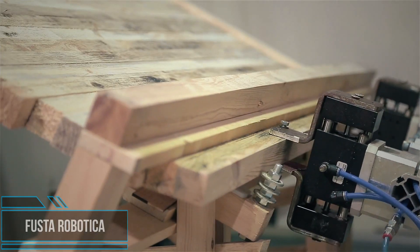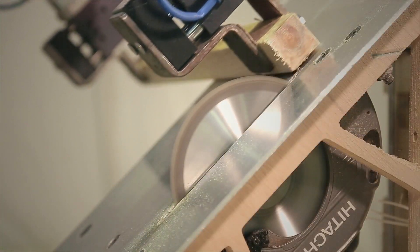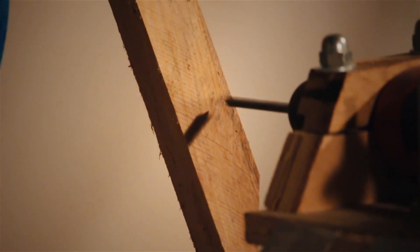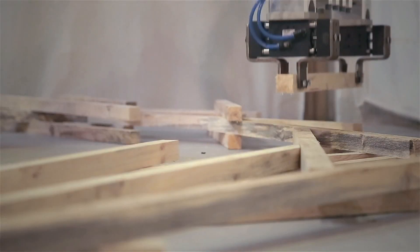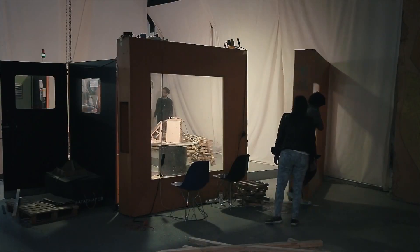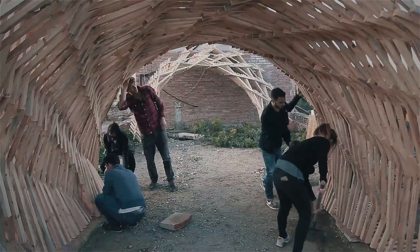FUSTA Robotica is a research project realized as part of the Open Thesis Fabrication 2015. It is an experimental project that proposes to overcome the challenges of building with Catalan wood — structurally unsound and highly deformable — through the application of parametric design and robotic fabrication processes. For the first time in Spain, robotic technology is applied to the design and installation of a one-to-one scale prototype entirely made of timber, achieving a parametrically controlled structural system. The challenge is to build a stable, large-scale prototype using this wood, resulting in a system that allows great flexibility of design to meet different needs, qualities of wood, and contexts, without losing process and structural efficiency.